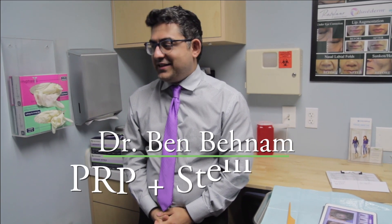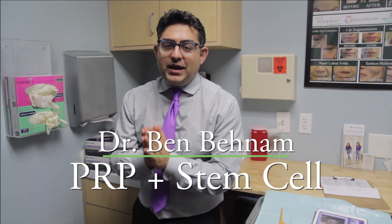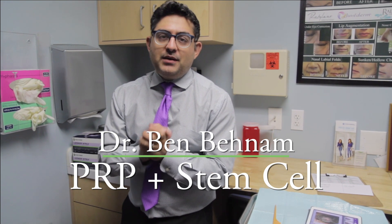Hi, this is Dr. Ben Benham, board certified dermatologist in the beautiful Santa Monica, California. Today we are going to talk about PRP stem cell for hair growth. We have one of our lovely patients who we did a stem cell therapy injection on his scalp roughly about four months ago, and he's here today for follow-up.